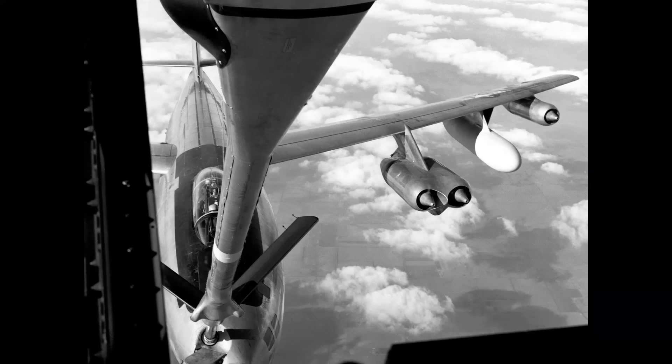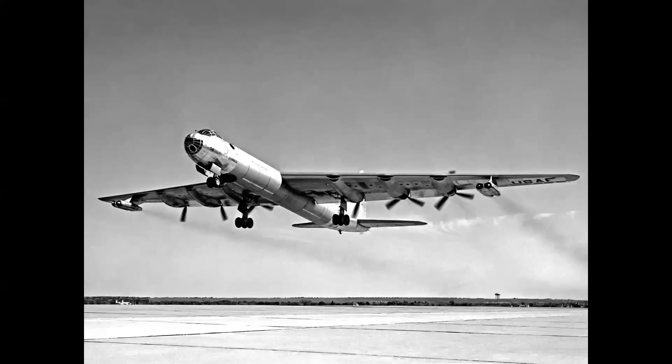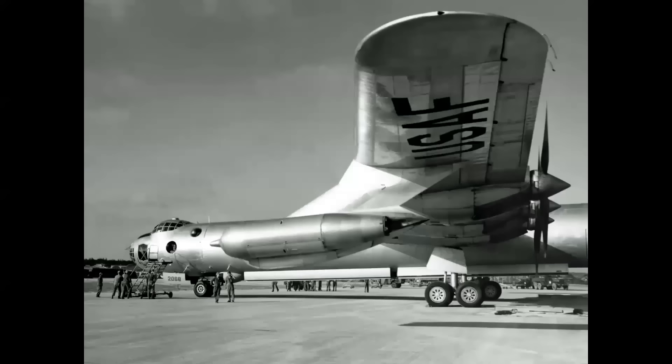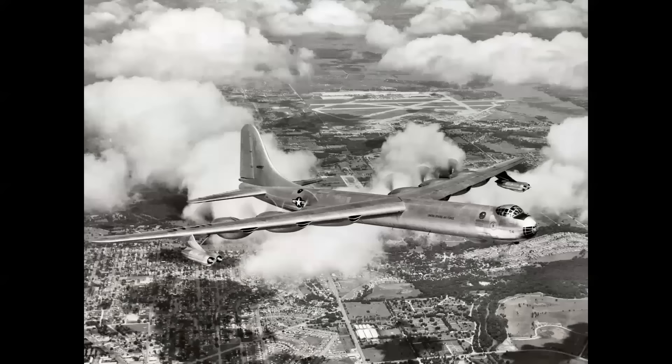Jet power was needed to augment B-36 performance during takeoff and while inbound or egressing a target area. The answer was 5,200-pound-thrust General Electric J-47 turbojets in the same nacelle and pylon as the inboard engines of a Boeing B-47. Initial tests were flown with a B-36B fitted with GM Allison J-35s. The J-47s were modified to run on avgas, eliminating the need for a separate fuel system. The B-47's lower nacelle pod was retained, though the gear itself was removed, with a landing light on the forward portion. Novel retractable shutters were used to streamline the engine nacelles when the jets were not in use.